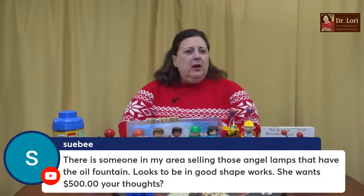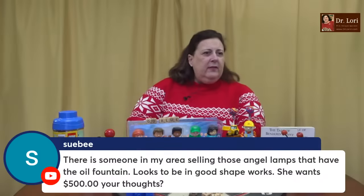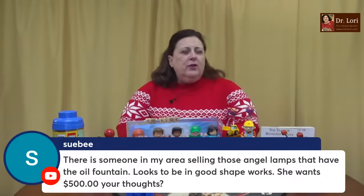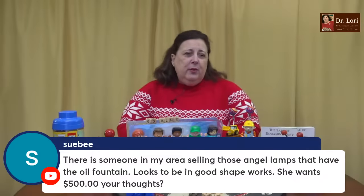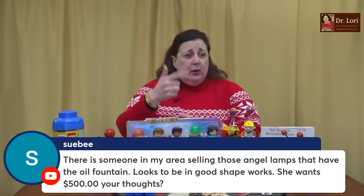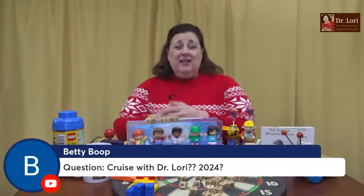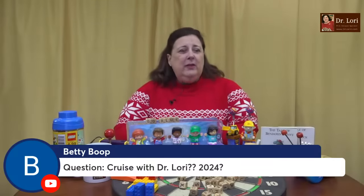There's someone in my area selling angel lamps — those with the oil fountain look — seems to be in good shape, it works. She wants $500. I think $500 is probably high for what I'm thinking of, but Sue, it would be a good idea for you to send a picture. A lot of people do that on my video calls — Dr. Lori, I want you to look at this auction for me and tell me if this is a good deal. I do that a lot on my video calls. People will book a video call with me and go from there.